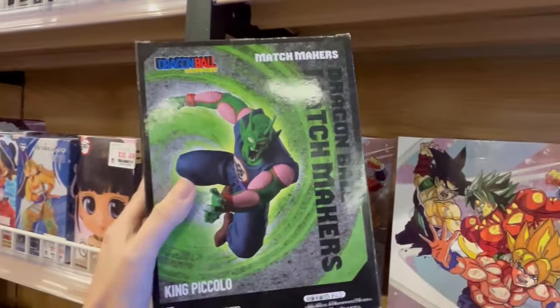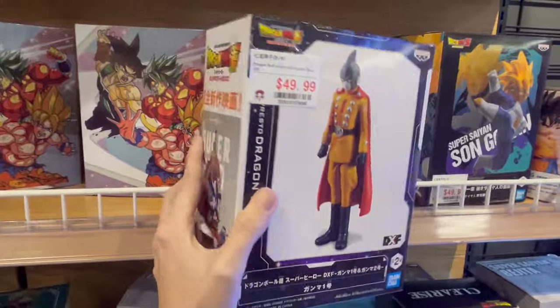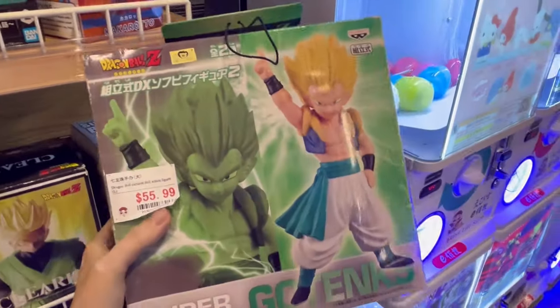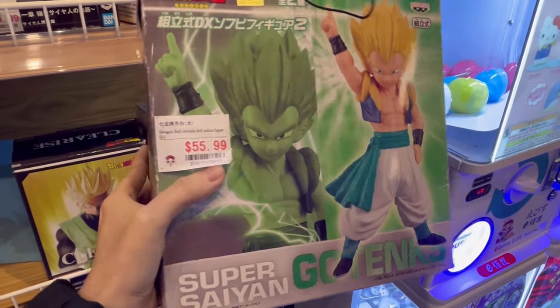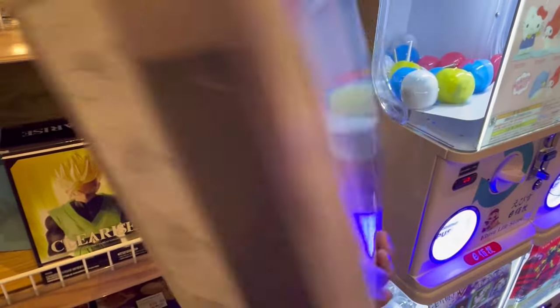We got King Piccolo — this is legitimate. Check that out. 50 bucks? I don't know about that. Yeah, 50 bucks for freaking Gamma One. No. Okay, it's really cool to see that they have one of the DX Safubi Gotenks figures, because those are considered more on the vintage side now.